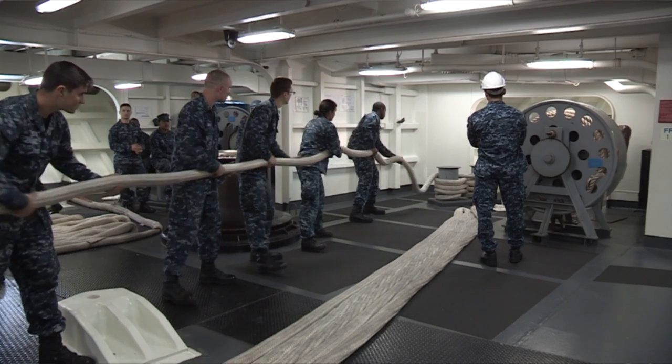Another thing we do is moor up the ship — pulling in and out of port, pulling into San Diego after long underways, pulling into foreign ports, pulling into Hawaii. The Deck Department is going to be mooring the ship up and taking care of this.